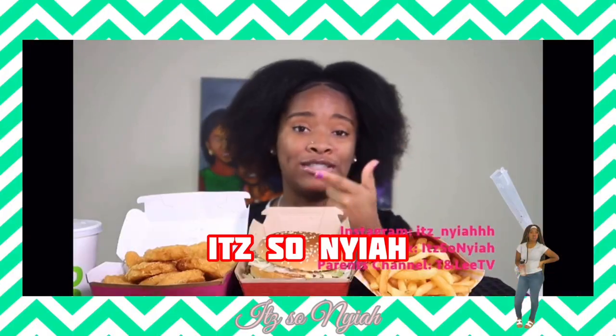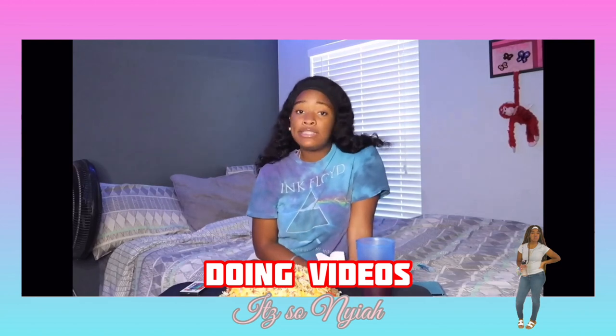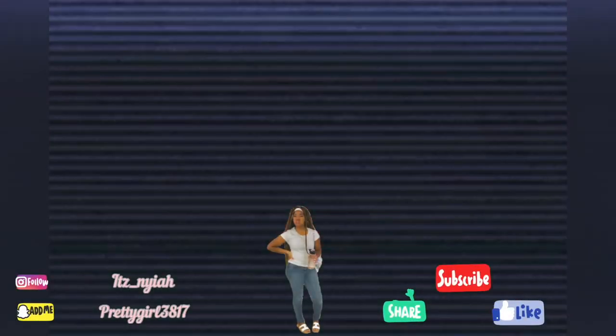It's Aniyah, yeah, it's Aniyah, whoa. I stay up 24-7 doing videos. It's Aniyah, yeah, y'all like, comment, subscribe, enjoy my video.